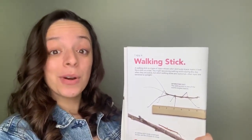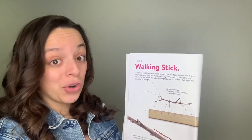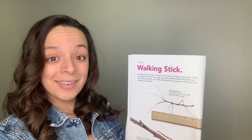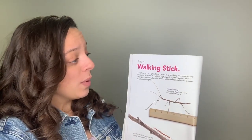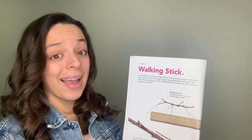You might spy young walking sticks during the day when they are active, but adult walking sticks are nocturnal. Remember from the last video — nocturnal means that they're active at night. Adult walking sticks are nocturnal because the sunlight hurts their eyes.